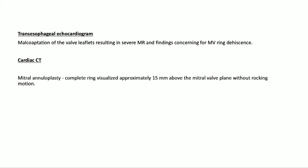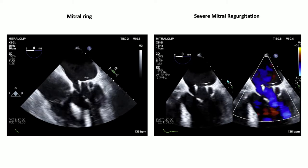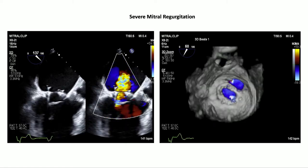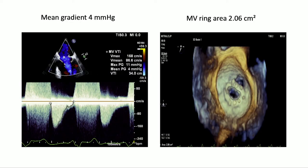Her TEE showed malcoaptation of the valve leaflets, severe MR, and concern for mitral valve ring dehiscence. CT was obtained to further evaluate the mitral valve ring, which showed a complete ring visualized approximately 15 mm above the mitral valve plane without any rocking motion. The four-chamber TEE view shows the ring located above the mitral valve annulus, with malcoapting leaflets and a central jet estimated as severe. The 3D image shows a large central jet with another smaller one from the peripheral side, but the majority of regurgitation was central.